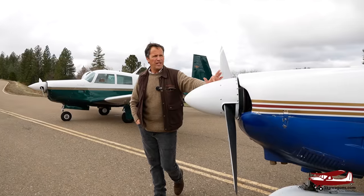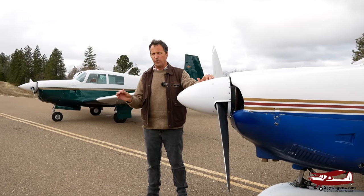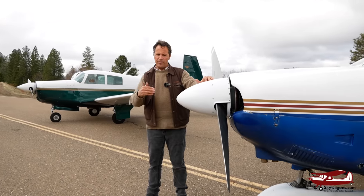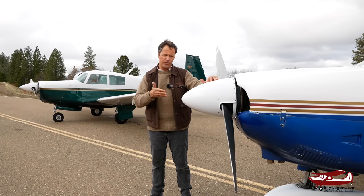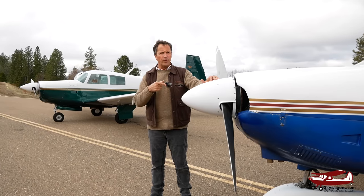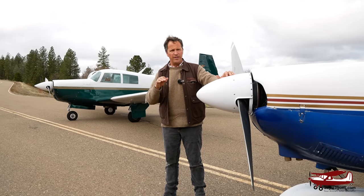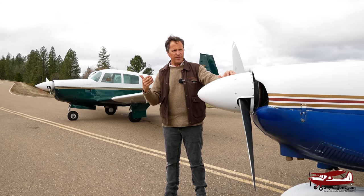So why would you own each one of these? Imagine they both had 3,000 hours total time, 300-hour engines, same radios, same price, same engine, same fuel burn, same fuel capacity, same useful load — you'd think, I'll get the Mooney because it's faster. But the reason you'd buy an Archer is because it's simpler to fly, simpler to own, simpler to buy, simpler to resell because more people can fly it, and simpler to maintain.